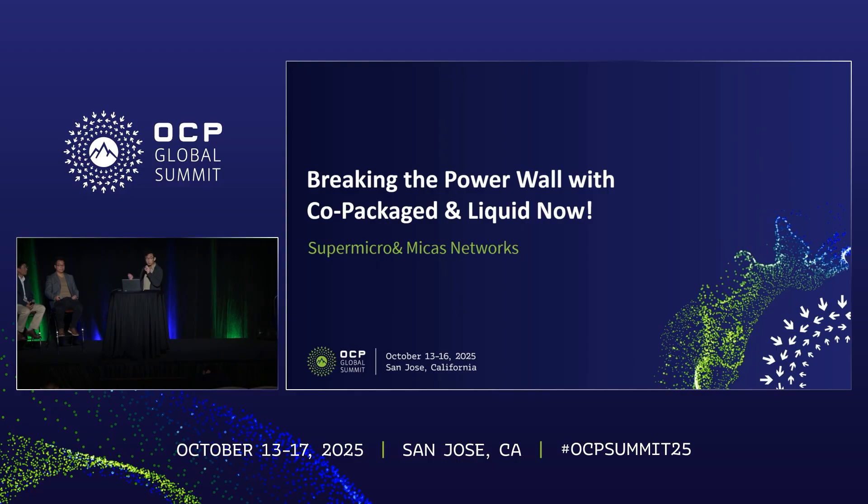It shows a tremendous amount of power savings. But innovation isn't enough today. AI customers want to deploy at scale with predictable outcomes.